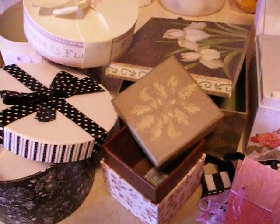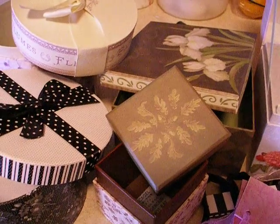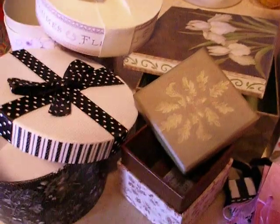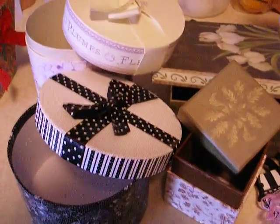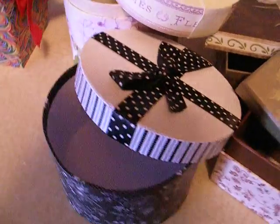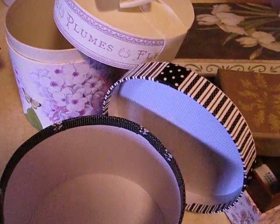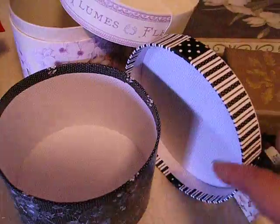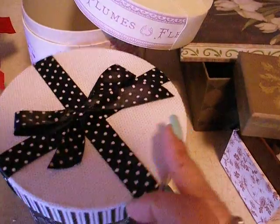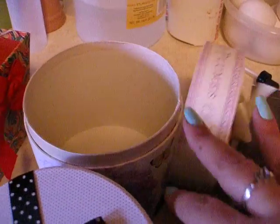Hey everybody! So today I went out shopping — I went to get just a couple of supplies and I ran into the store and, oh my god, I fell in love and I bought these packaging items which I thought would be so cute to put the soaps and bath bombs and bubble bars in. They are adorable. I got a bunch of them and they are so cute.